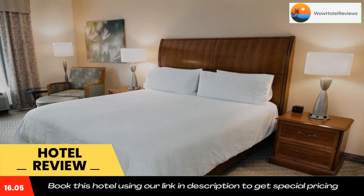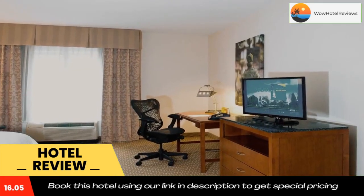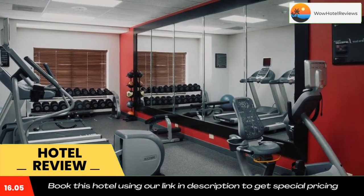Charlotte Douglas International Airport is 21 miles away. Use our link in the description to get a special discount on this hotel. Don't forget to like and subscribe to our channel.